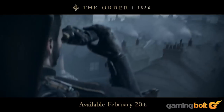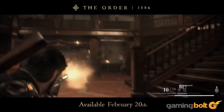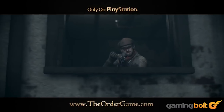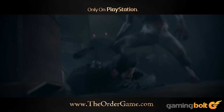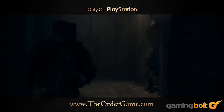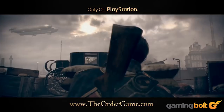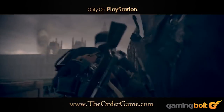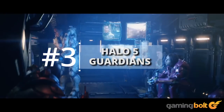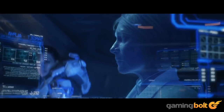The Order: 1886: From the beginning till today, Ready at Dawn's The Order: 1886 remains an impressive showcase for its visuals. The facial animations were top tier almost from the word go, and Ready at Dawn deserves further credit for seamlessly transitioning from real-time gameplay to cutscenes and back. Sure, the overall game disappointed, but it still strikes a chord for fans of the moody gothic steampunk aesthetic.